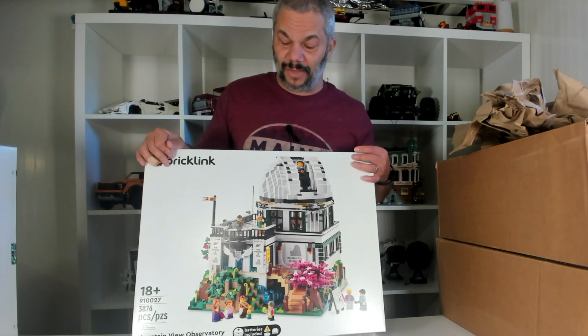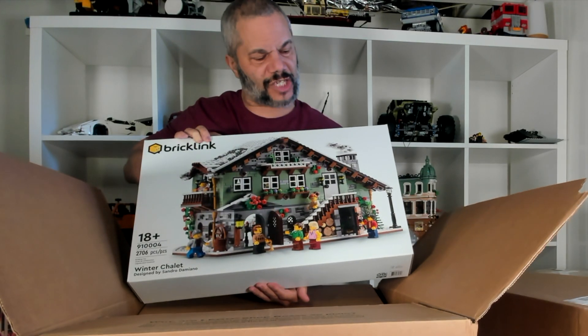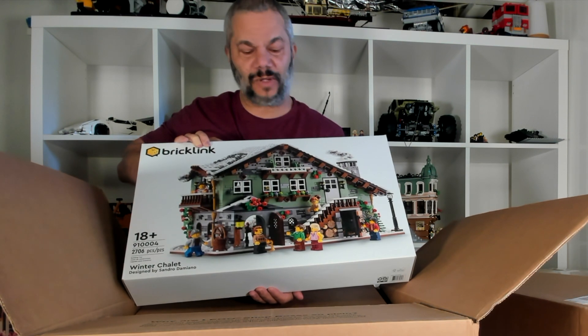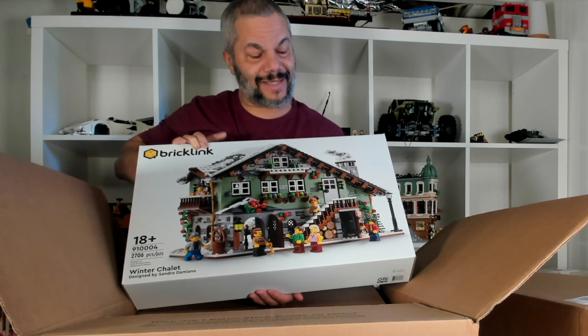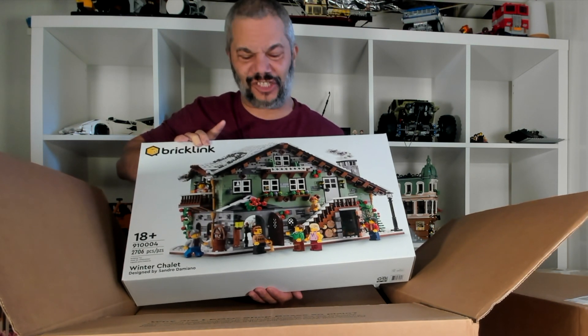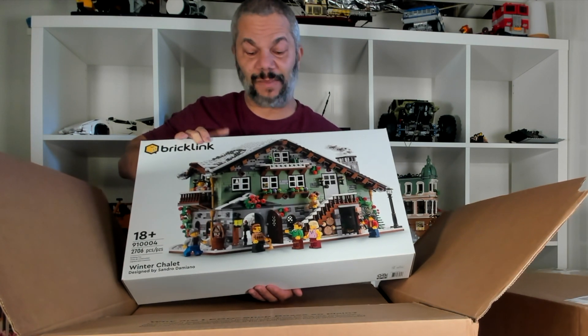The next set I purchased, and this was another one of my favorites, is the Winter Chalet. This is a nice set and I plan on building one of these as well. This set is kind of like a UCS set for the Winter Collection. So I bought this one and I'm really happy to pick it up, and this set has already doubled in value.